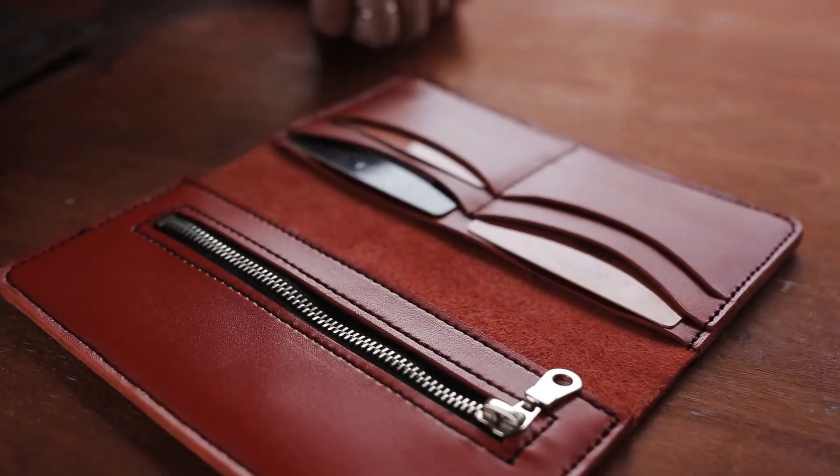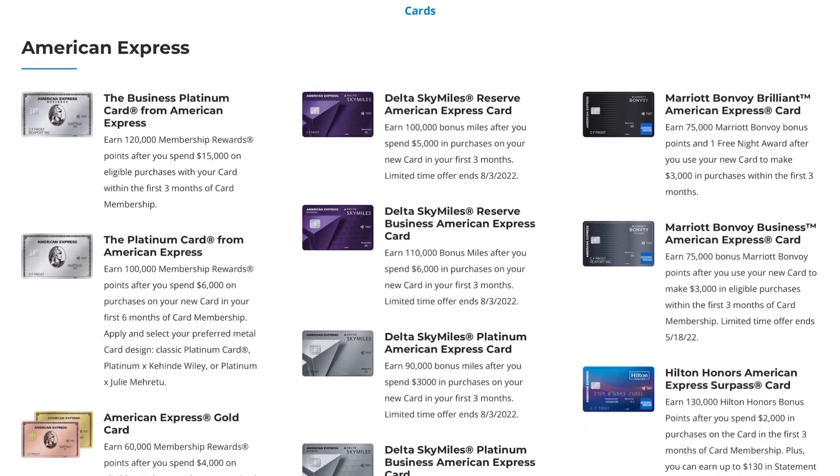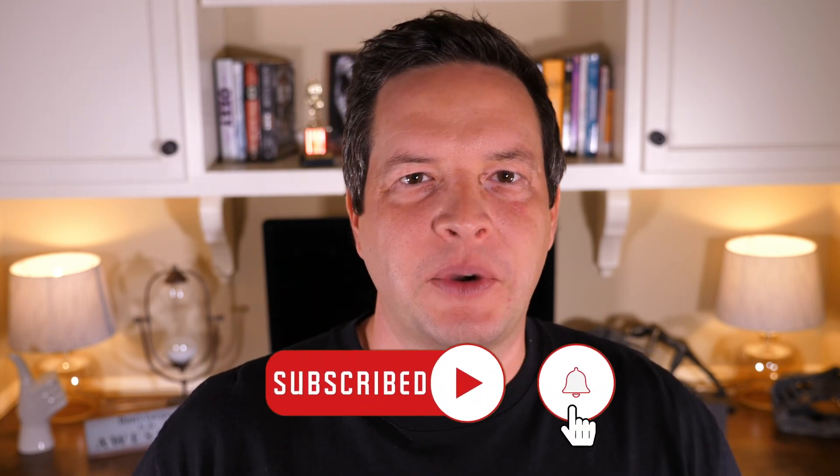If you're new to Points and Miles and especially trying to open your first business card, this is a great way to get both a great catch-all card and a great business card. Let me know your thoughts in the comments — do you have the Ink Unlimited already? How do you find it most useful? Is it your catch-all card for Chase? Sharing your experience will help someone out. We have a lot of new people in Points and Miles watching the channel. Use my referral link in the description if you're interested. Give me a thumbs up, subscribe, hit bell notifications, and when you click on The Brandon Boyd Show you'll get the latest on credit cards, points and miles, travel, money, and finance. See you soon.